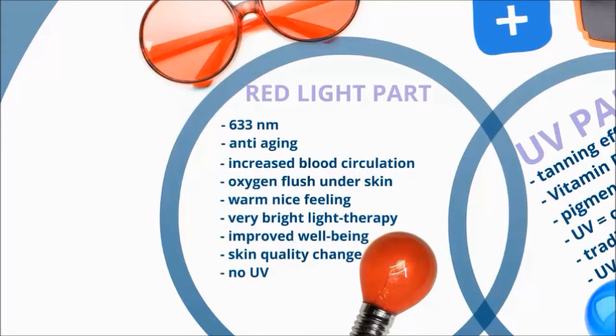The increased blood circulation will help the tanning process thanks to a flush of oxygen in the blood under the skin. A nice warm feeling and bright light therapy will improve your well-being.